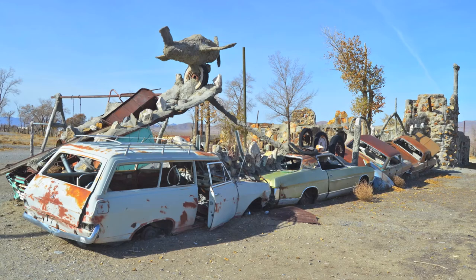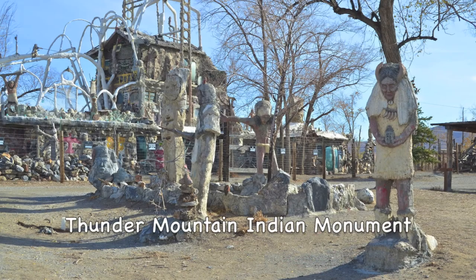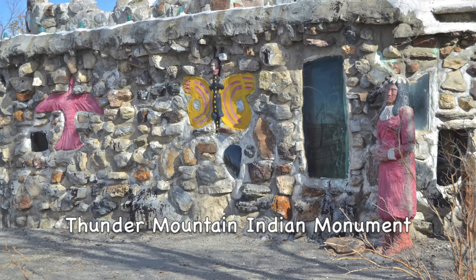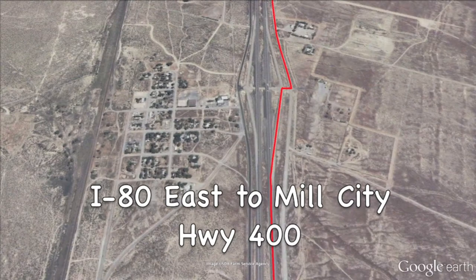Frank Van Zant started constructing these various art forms in 1969. They depicted various purported injustices done to the Native American Indian. Van Zant was a Creek Indian and was known by his Native American name as Rolling Mountain Thunder. The monument was declared a Nevada State Historic Site in the 1990s and is under the care of the children of Frank Van Zant. All donations are greatly appreciated — you'll see a donation box as you enter the monument. Plan on spending at least an hour to two and a half hours here.